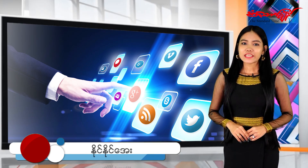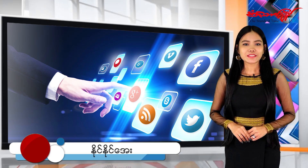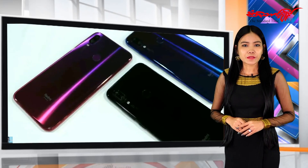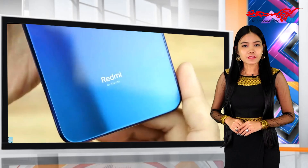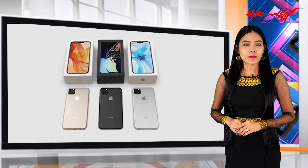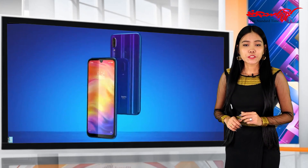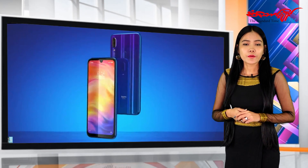Hello everyone, hello everybody. Today we have been looking for a new video. We will be able to show you how to use iPhone 7. We will be able to have a new iPhone 7.